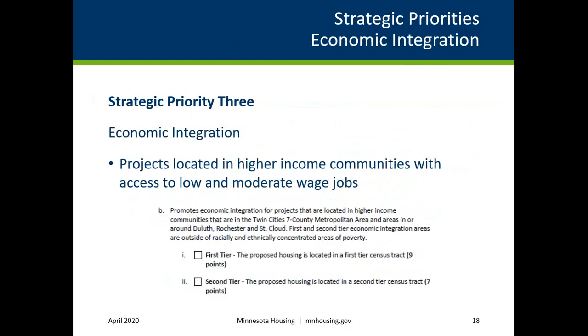The third strategic priority is Economic Integration and is for projects located in higher income communities in the Twin Cities Seven County metropolitan area and areas in or around Duluth, Rochester, and St. Cloud, with access to low and moderate wage jobs meeting either first- or second-tier economic integration, as defined in the Increasing Geographic Choice category.